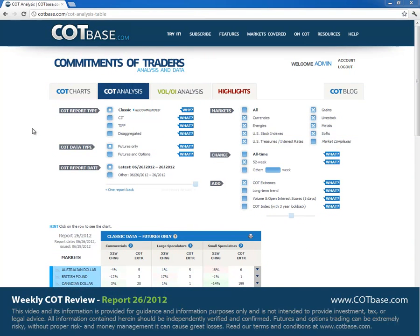Hi guys, it's Thomas here from COTBase.com. Welcome to the latest COT review. Today we're going to check out the 26th report of this year. For those viewers who are new to COT or Commitments of Traders, I advise you to check out our guide video to the weekly review or the more detailed 'What is COT' analysis video. Let's get started and check changes in commercials positions.